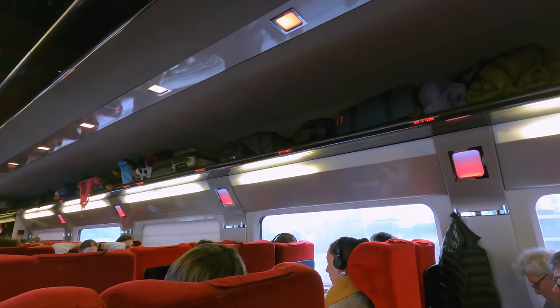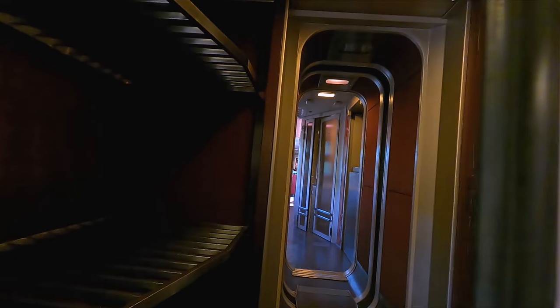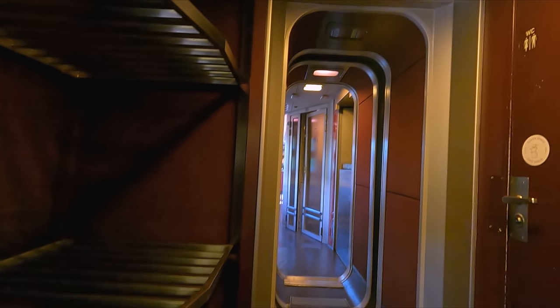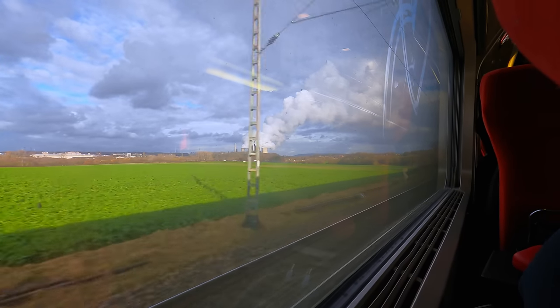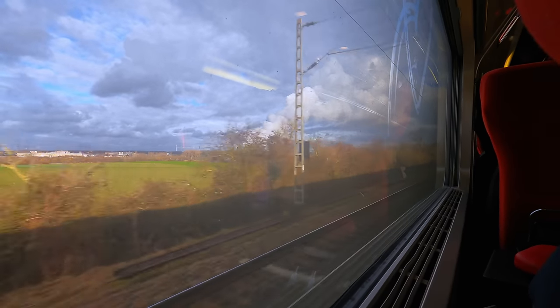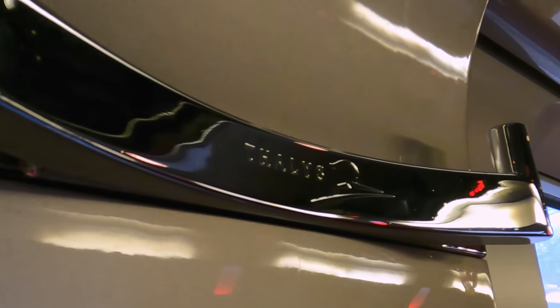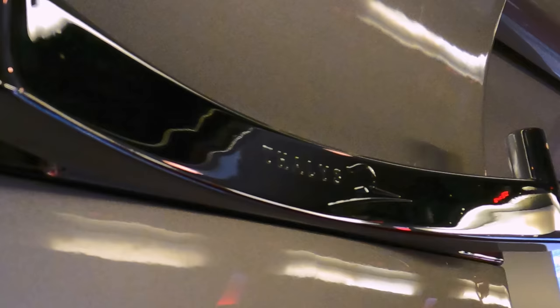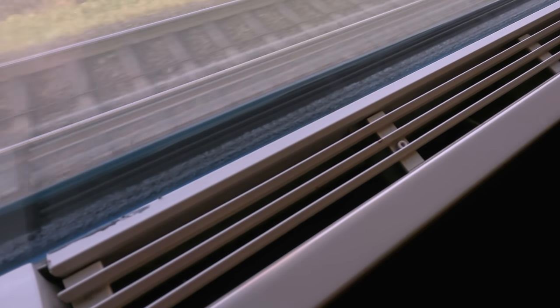Luggage space can be found in the form of sizeable overhead luggage racks. There are also a few luggage stacks in the vestibules, but as there are lots of reports of luggage theft on the former Talis trains, I prefer to keep my luggage nearby. You'll also find a stylish coat hook between windows — and if you look closely, you'll notice this is still branded as Talis. If you actually get a window seat, you'll find an effective adjustable blind, as well as an air vent along the bottom of the window.